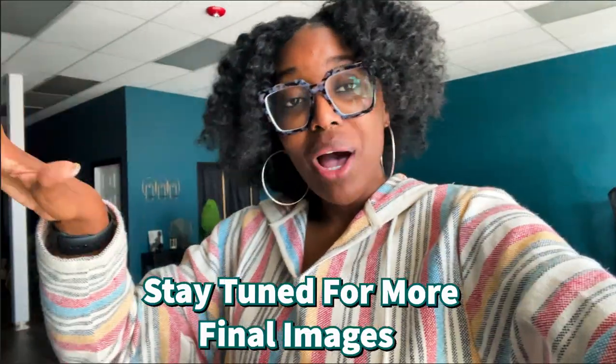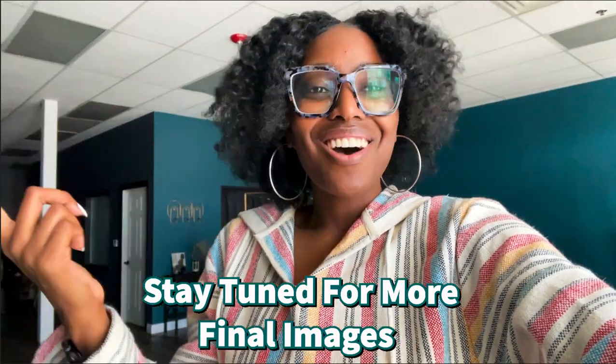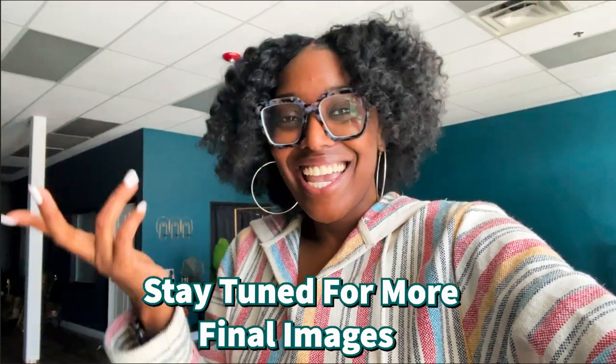Thank you so much for watching. Please like, subscribe, comment — tell me what your favorite part was. I'll see you guys next time!